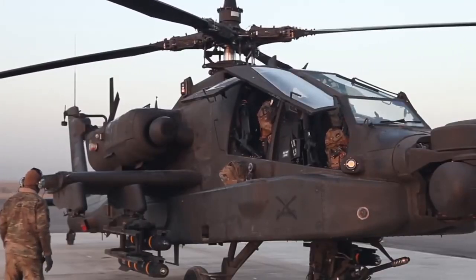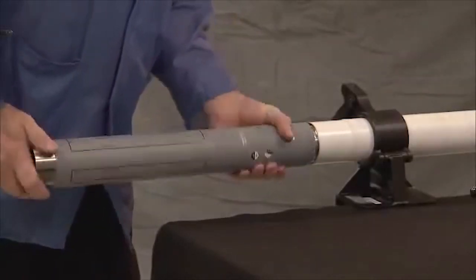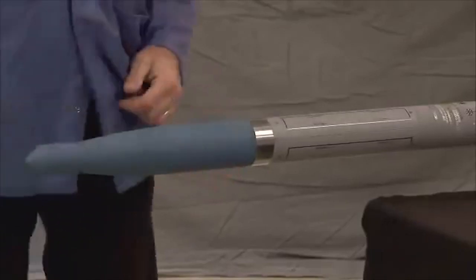This system is a design conversion for the unguided Hydra-70 rocket, turning it into precision-guided low-power ammunition to minimize additional damage to the target.